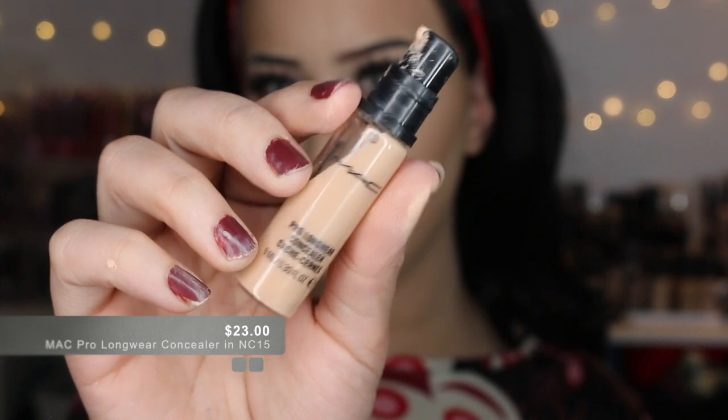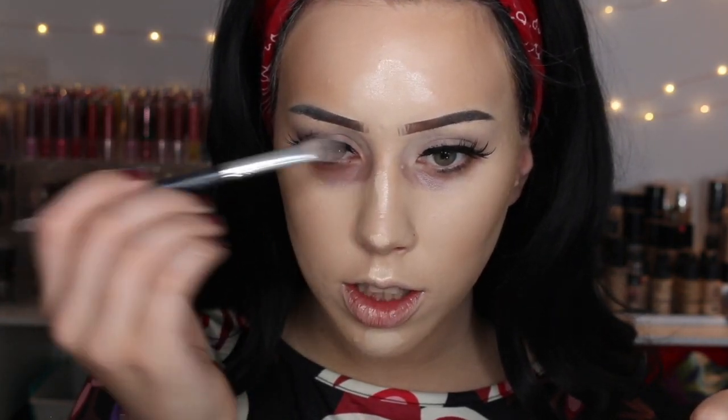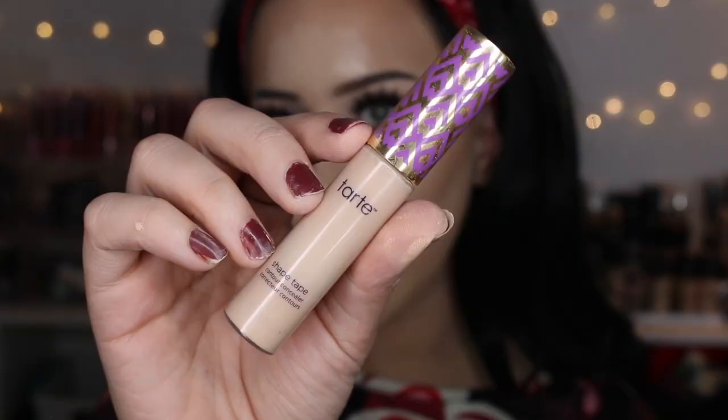Alright, I'm going to use this MAC Pro Longwear Concealer in the shade NC15. You guys get six more weeks of everyday uploads. I had my uploading schedule all planned — I was going to try every other day once I went back, just in case it was super difficult. Alex was going to drop me off at work around 6 o'clock and I was going to sit there and edit my videos until I'm actually supposed to start at like 8 or 9. Now I'm using Tarte Shape Tape in the shade Light Sand to highlight my under eyes — and only my under eyes.